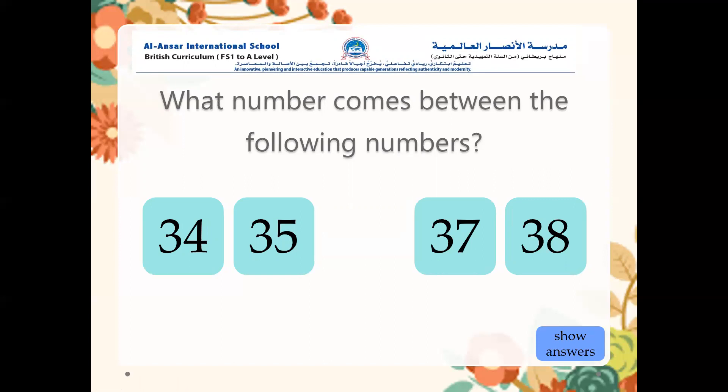Again, you need to figure out the number that comes between the following numbers. Thirty-four, thirty-five, then thirty-seven, thirty-eight — so what is the number in the middle? What number comes between these numbers? Thirty-six. Well done.